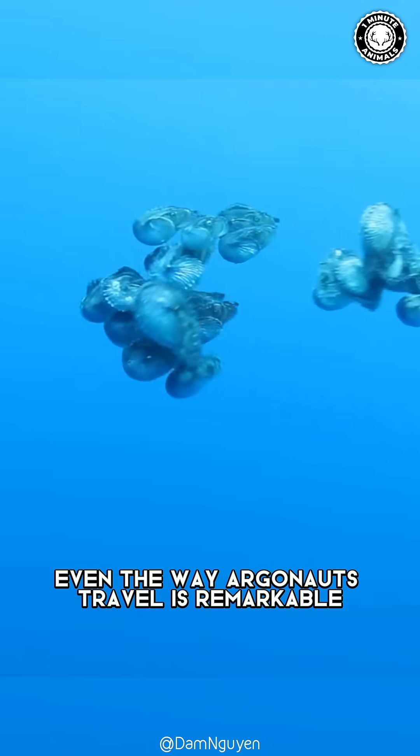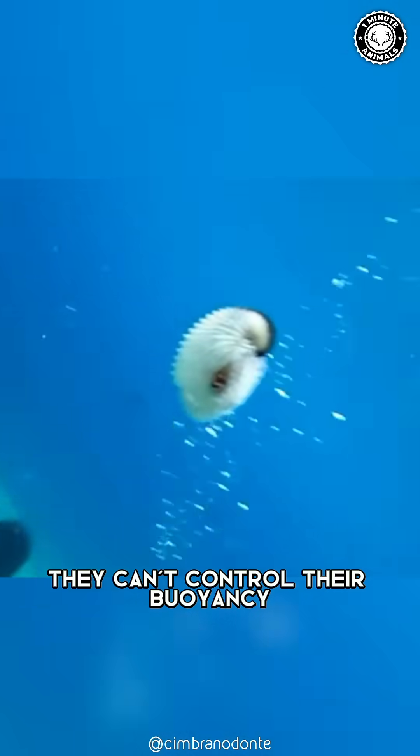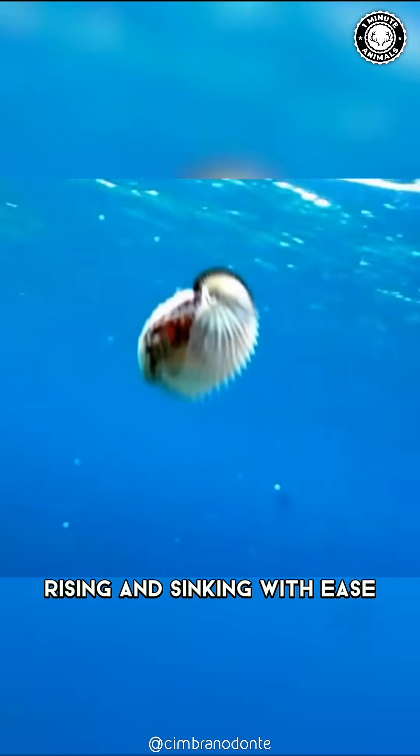Even the way Argonauts travel is remarkable. By trapping air in their shells, they can control their buoyancy, rising and sinking with ease.